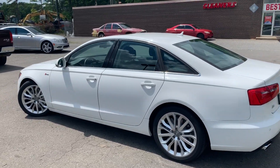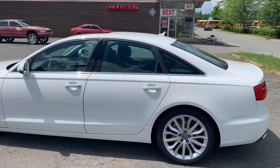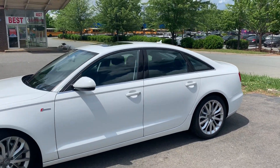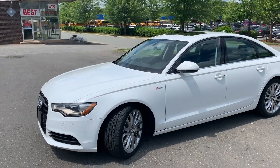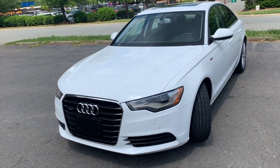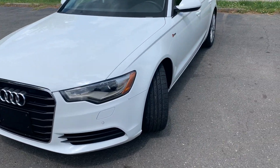Hello everyone, I'm Brian with Carolina Auto Imports here in Charlotte, North Carolina. Today's featured vehicle is this amazing 2012 Audi A6 with a 3.0 turbo engine. It's the premium plus. This car is loaded and sure to impress.